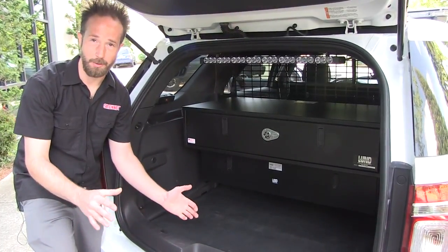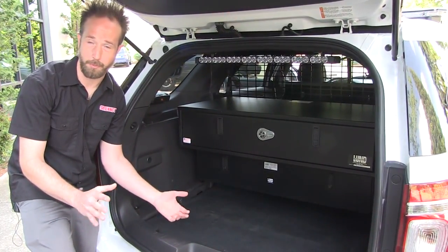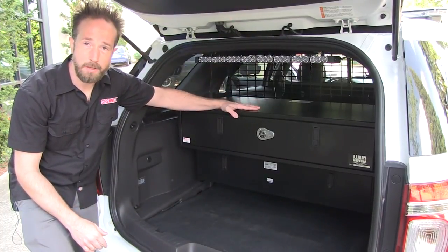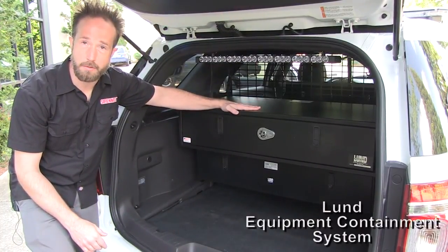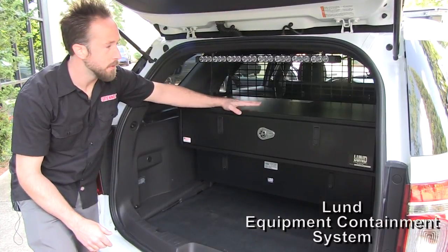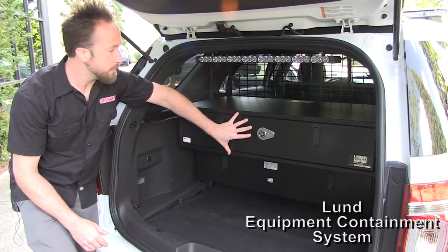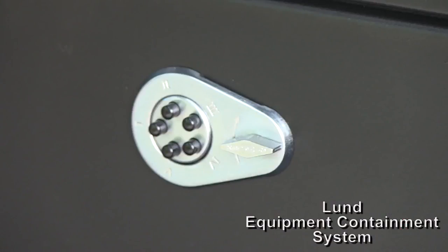Now that we've taken you around the vehicle to show you the warning light system from Code 3, in the back cargo area an equipment containment system from Lund Industries has been installed. It has lockable drawers on it, keeping equipment nice and safe — in this case a combination lock.